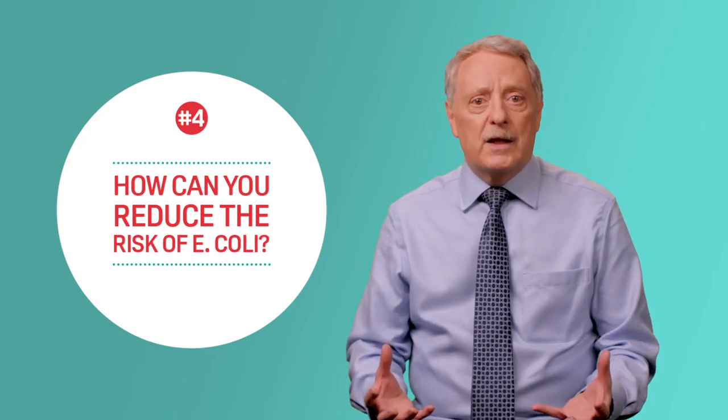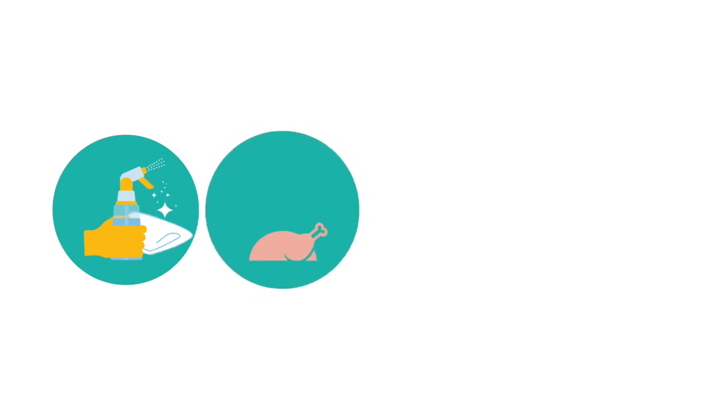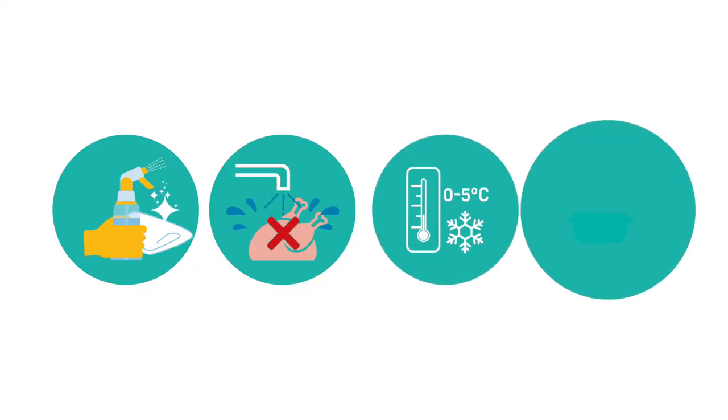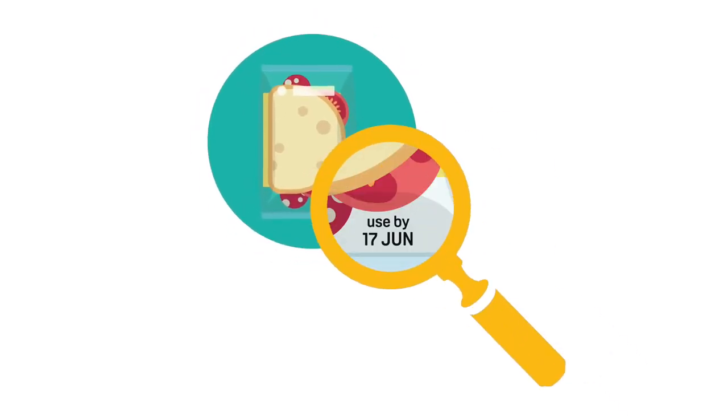The good news is that you can reduce the risks from harmful E. coli strains by cleaning work surfaces properly, by handling raw foods carefully so they don't cross-contaminate other foods or surfaces, by chilling food at the correct temperature, and by cooking food thoroughly and using food and drink by their use-by date, even if they look and smell fine.